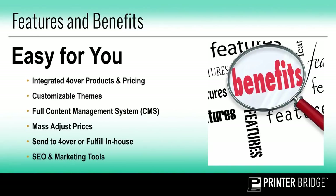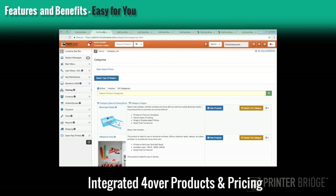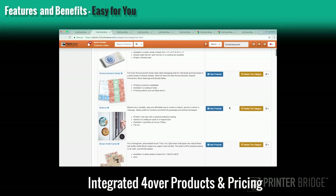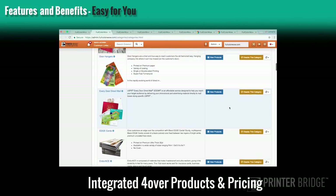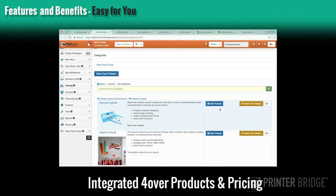Now let's take a look at some features and benefits that are easy for you to manage and customize your site. The sites are already integrated with Forover's product and pricing, so when you access the catalog page in your admin, you'll be able to see all the Forover products available to you. You have full control over what you want to offer on your site, so you can disable any product, option, or category you may not want to offer. You can even add your own categories to the site.